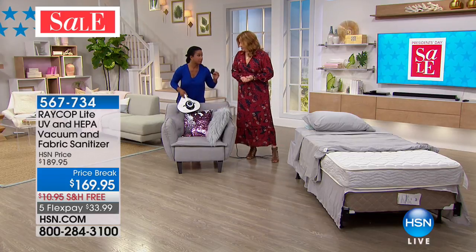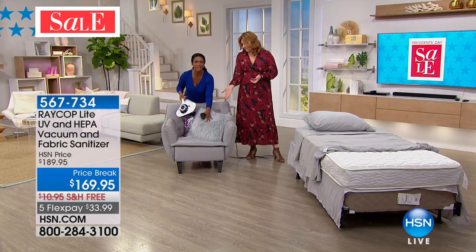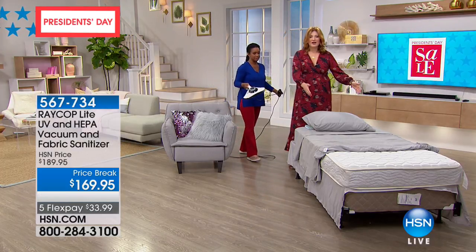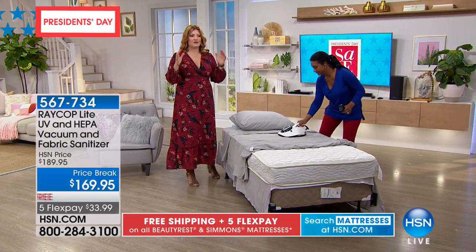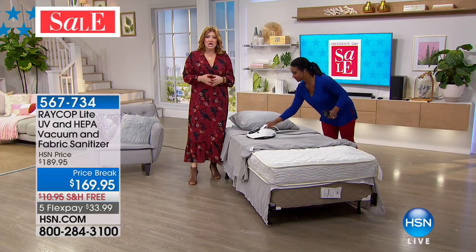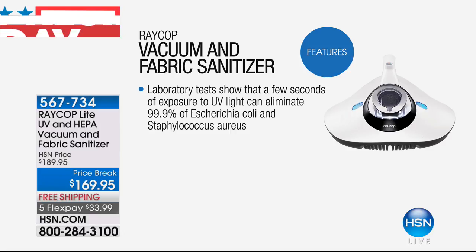If you used a regular vacuum, how would you vacuum a beautiful furry or sequined fabric? You can't put those in a washing machine, and you can't pick up your mattress and put it in one either. Laboratory testing shows that a few seconds of exposure to the UV light can eliminate 99.9% of E. coli and staph — and this is not just us saying this; this is from laboratory testing.